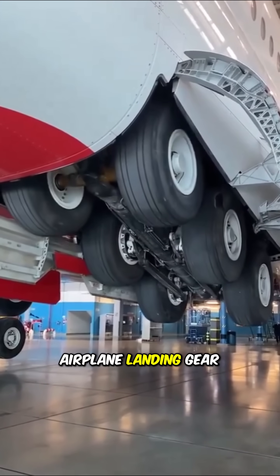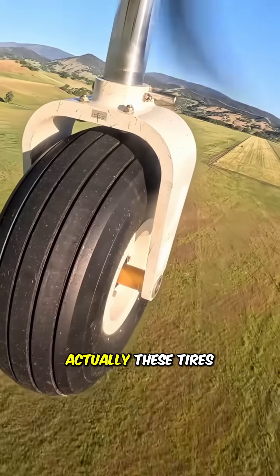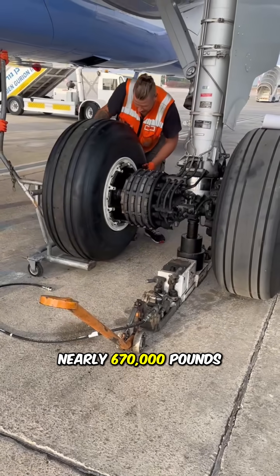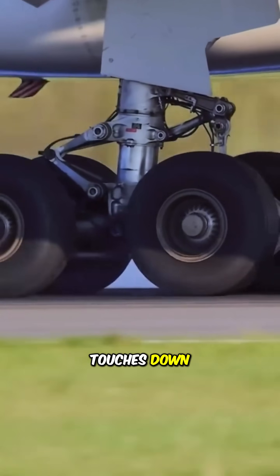Did you know how much one airplane landing gear tire costs and how much effort it takes to replace it? These tires aren't made of ordinary rubber — they're engineered to withstand a weight of nearly 670,000 pounds. And the black smoke you see when the plane touches down? That's rubber burning instantly due to friction.